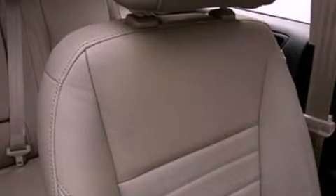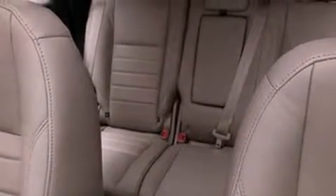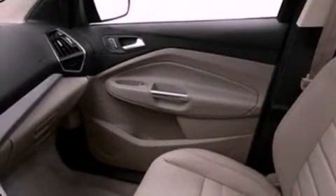Memory settings for the seat's positions so you can recall your favorite alignment with the push of one button, air conditioning with automatic climate control, cruise control, leather seats, performance tires, a rear spoiler, an illuminated driver's side vanity mirror, rear curtain airbags, heated side view mirrors, and aluminum wheels.